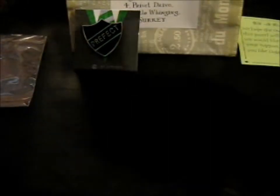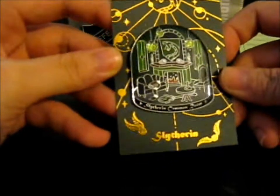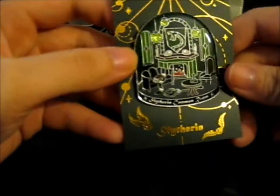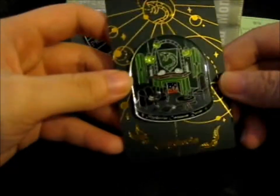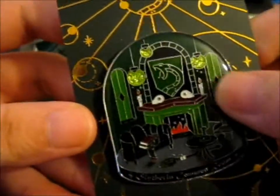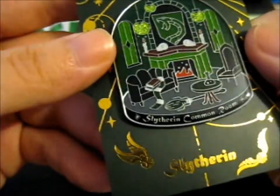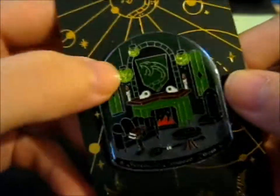But anyway, this beautiful Slytherin pin — the Slytherin Common Room pin. Look at that gold foiling, it's awesome! Just look — I'm staring at the gold foiling. Up close it's absolutely pretty. It looks sort of domed at the top, there's like a snow globe feeling to it.